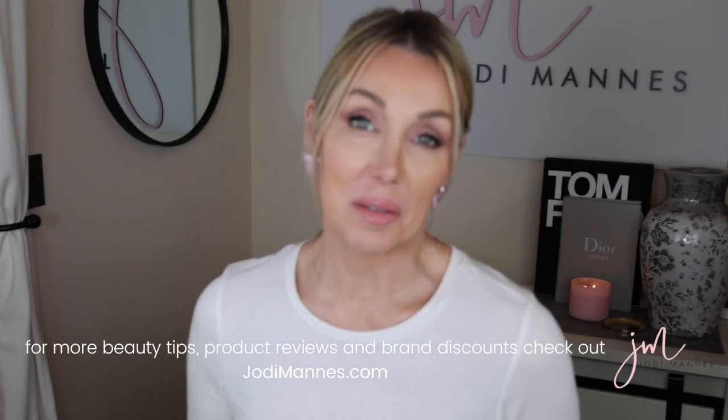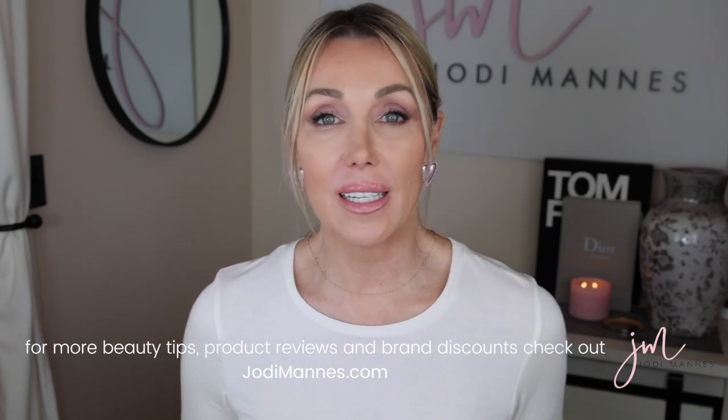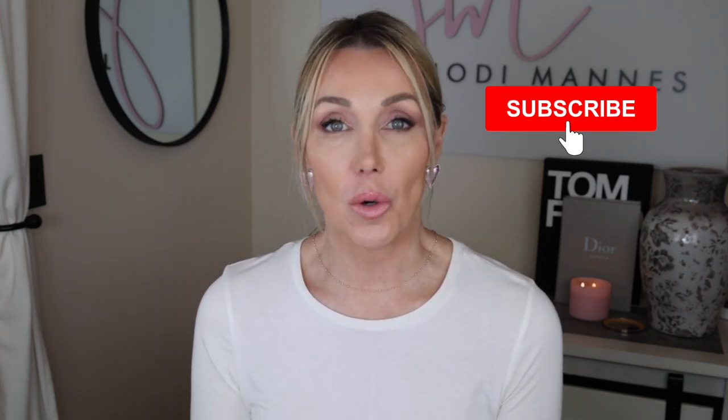Hi everyone, I'm Jodi and welcome to my channel. I'm glad you're here today. March is behind us and we are heading into April — I don't know where this year is going, it's flying by so fast. I wanted to get this video out in case you are a Beauty Insider and were looking to shop the Sephora sale. Anyway, there are some good products here.